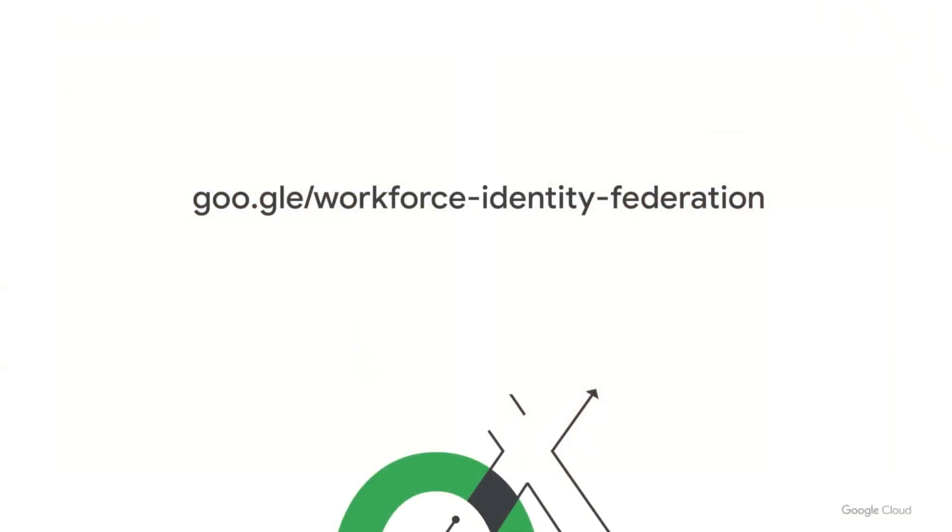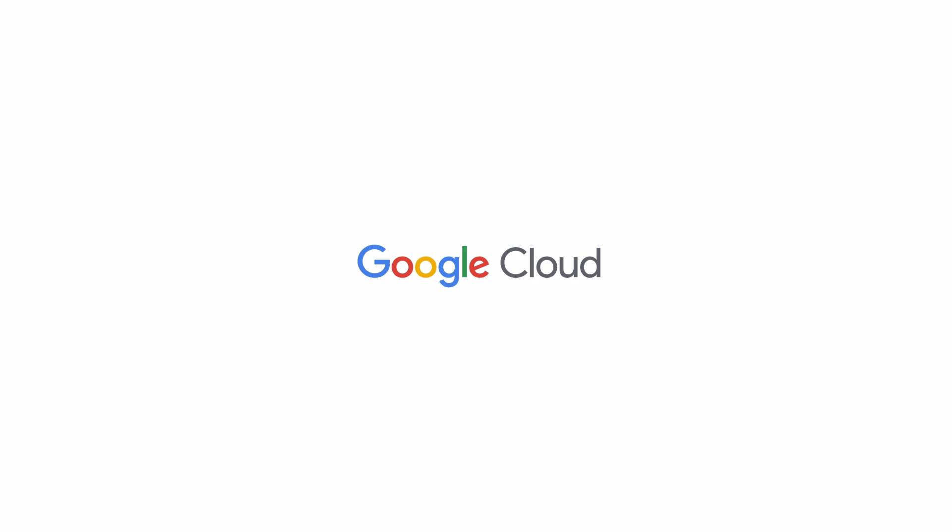Thanks very much, Alan. I hope you got value from that demo. Please go and have a look at the URL on your screen for more information on the capabilities of this product, and reach out to your Google contact if you would like to try it. Alan, I want to thank you very much — these sessions are always much more powerful when we have the customer's voice. Really appreciate your participation today. And everybody else, I hope you have a great Next '22. Thank you.